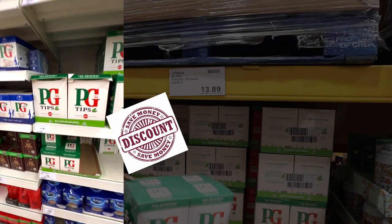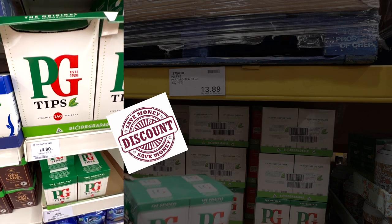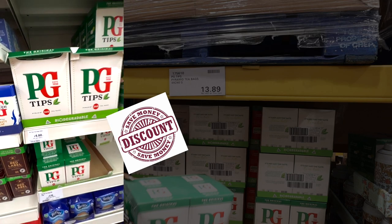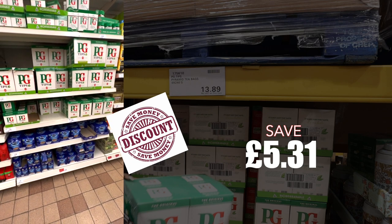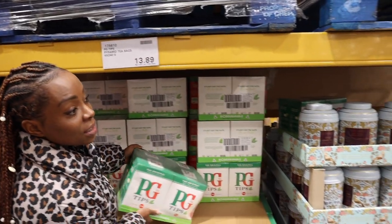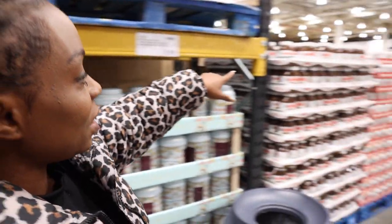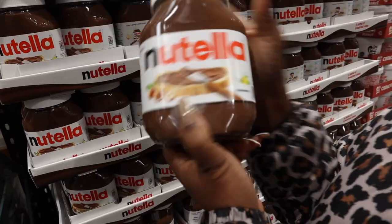In the supermarket it's £4.80 for a pack of 240 tea bags — times that by four is £19.20. If you buy it in bulk you have a saving of £5.31. So it's very good to buy in bulk. Let's have a look at this Nutella right here — 950 grams, a big size, and it's £4.99, with no VAT added.